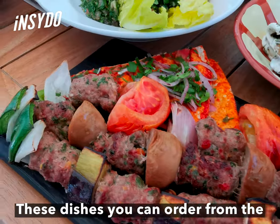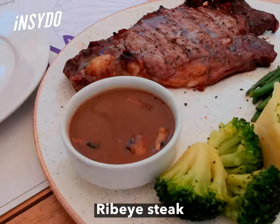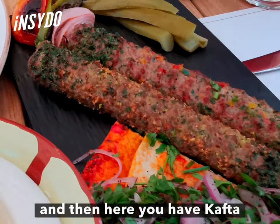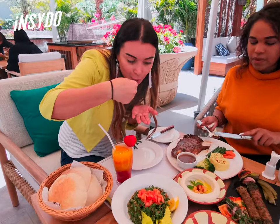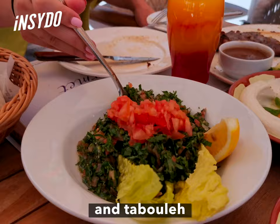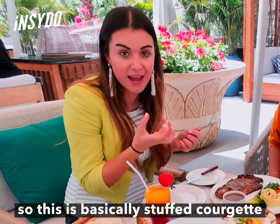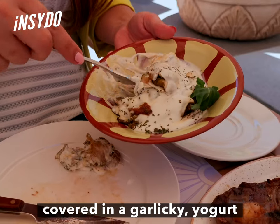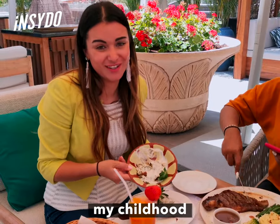These dishes you can order from the lunch and dinner menu. You have a black angus prime ribeye steak, and then here you have kafta — I've never actually had kafta with pistachio before. Then you've got traditional hummus and tabbouleh. This is kousa bilaban, which is basically stuffed courgette covered in a garlicky yoghurt. This looks so good — it's reminding me of my childhood.